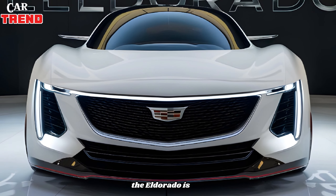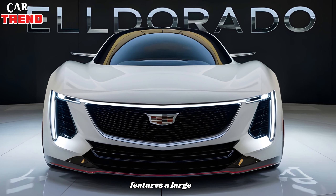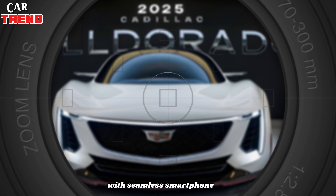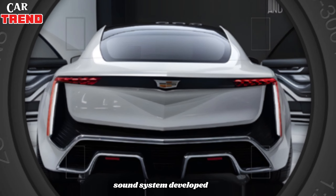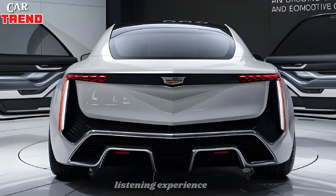The Eldorado is packed with advanced technology. The infotainment system features a large OLED touchscreen that's intuitive and easy to use, with seamless smartphone integration. The high-end sound system, developed with a leading audio brand, provides an immersive listening experience.